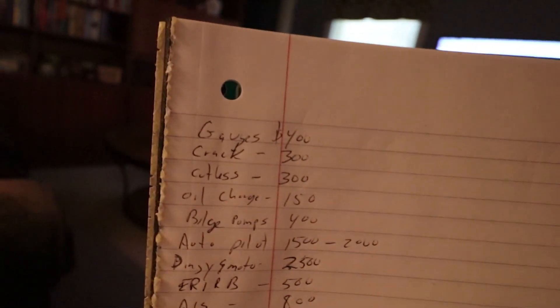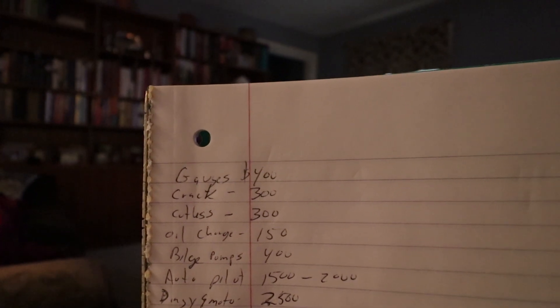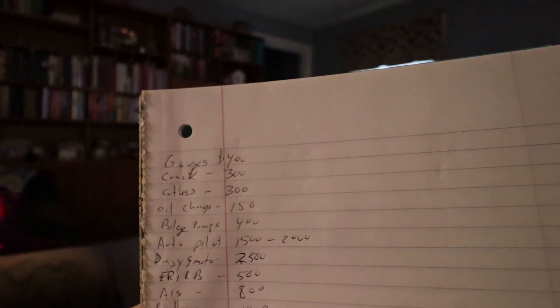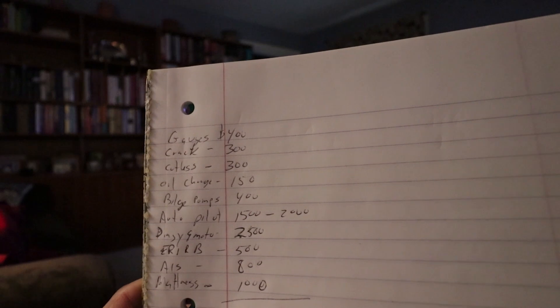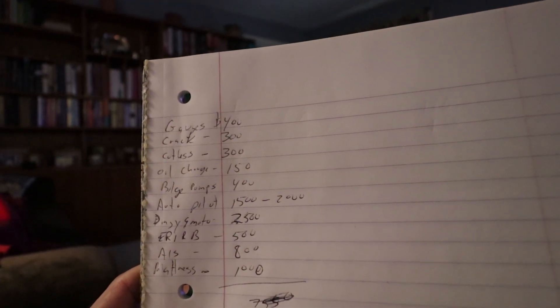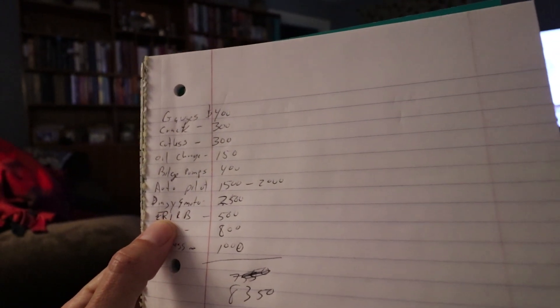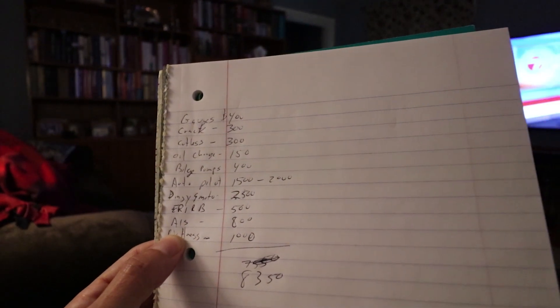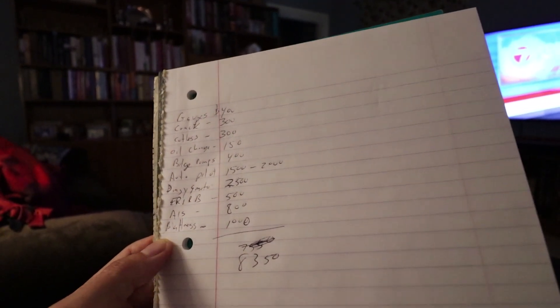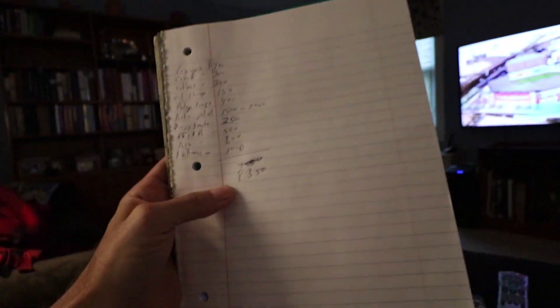Oil gauge and temperature gauge needs replacing - $400. The crack on the keel is $300, another item is $300, oil change $150, bilge pumps - probably need two - around $400. Autopilot is going to be $1,500 to $2,000. Dinghy with an outboard motor probably around $2,500. EPIRB probably $4,500, AIS around $800, and the mattress for the front V-berth is going to be about $800 to $1,000. So that's $8,350 right there - that's almost half the price of the boat I paid.